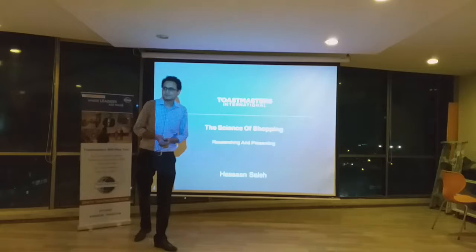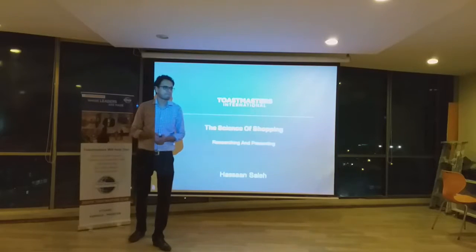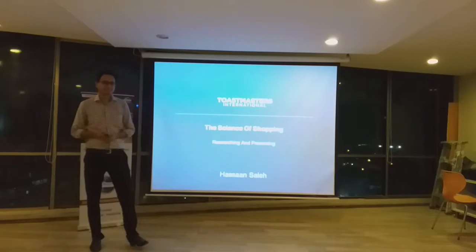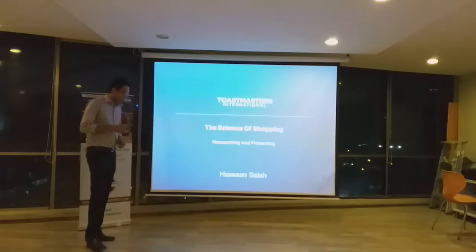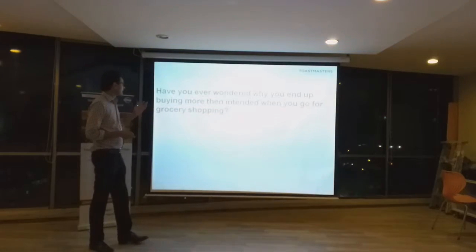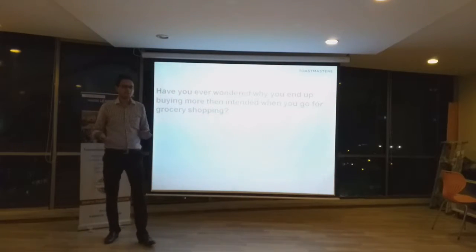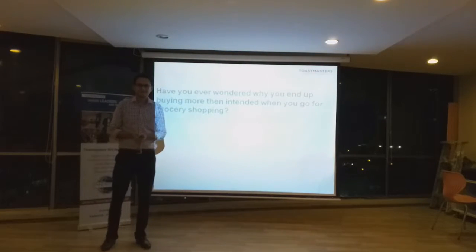So, how many of you like shopping? Has it ever happened to you that you went to a grocery store and you wanted to buy a few things, and at the end of the checkout counter, you actually bought more than what you wanted?